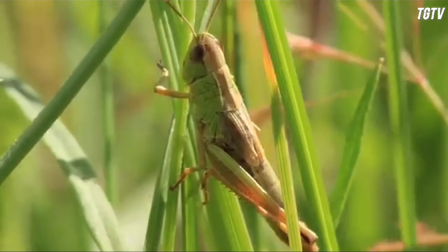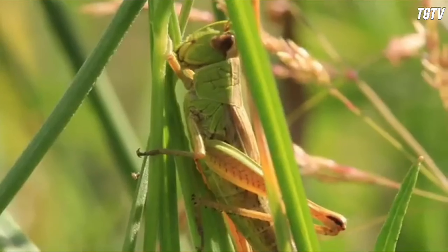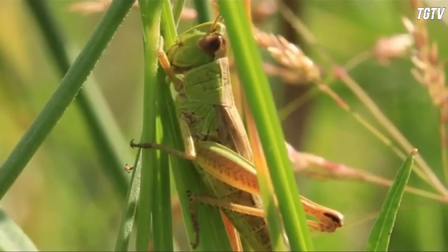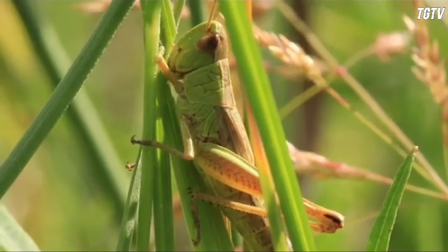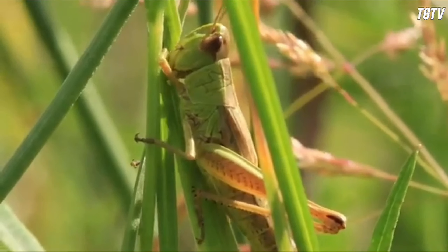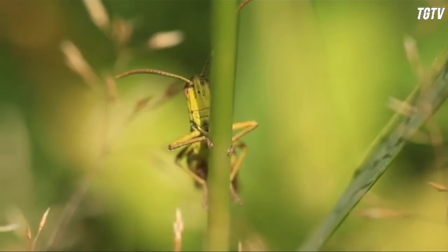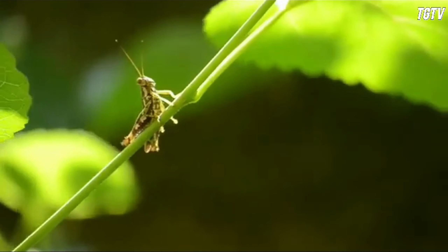In Sri Lanka, grasshoppers can be found in various habitats ranging from lush rainforests to urban gardens. Their presence is often most noticeable during the wet season when vegetation is abundant, providing ample food sources for both nymphs and adults.